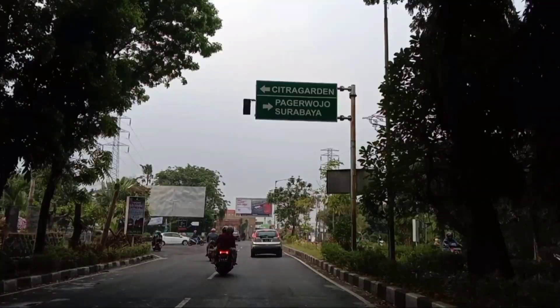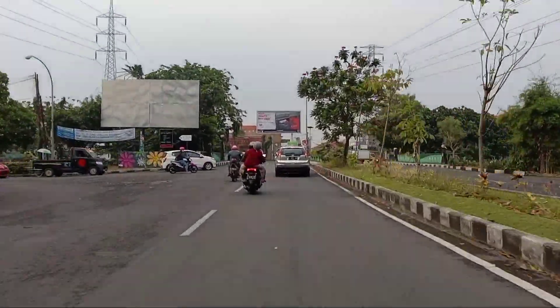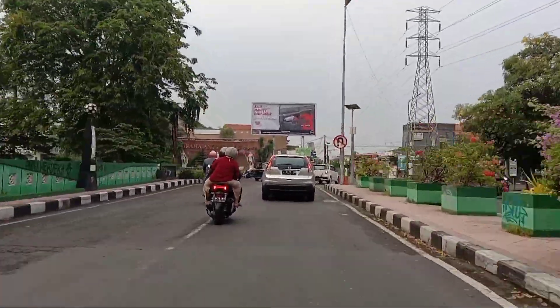Sesuai petunjuk arah, kalau kita belok ke kanan itu ke arah Pagerwojo. Di mana Senja Cafe ini terletak di Pagerwojo. Jadi kita harus belok ke kanan.